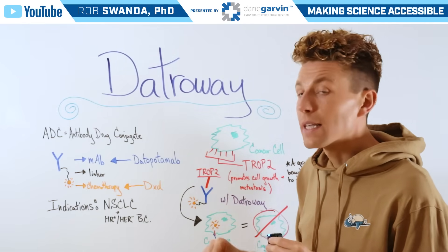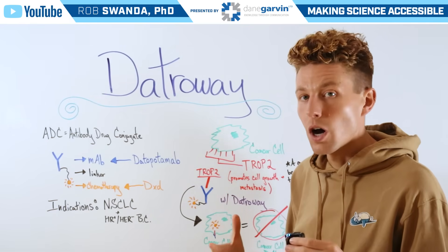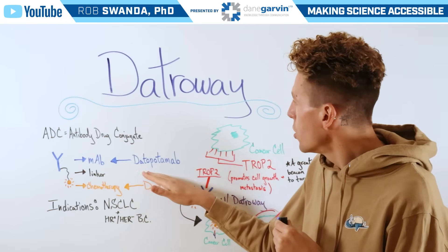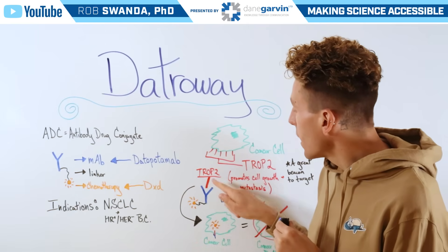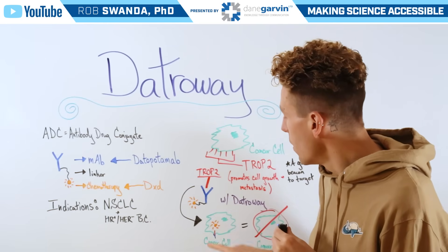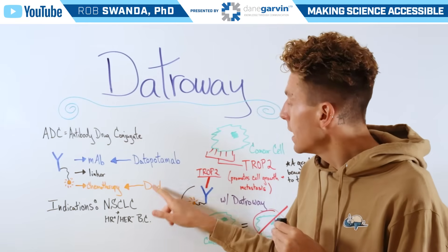Datroway is able to take advantage of the fact that TROP2 is overexpressed on those cancer cells by using the specific monoclonal antibody known as datopotamab, which is able to specifically bind to TROP2. When it binds to TROP2, it's going to be engulfed into that cancerous cell, therefore breaking the linker and releasing the chemotherapy agent DXD.